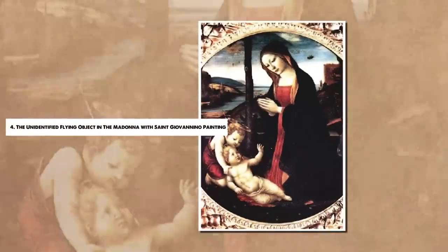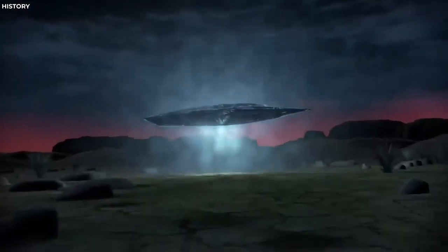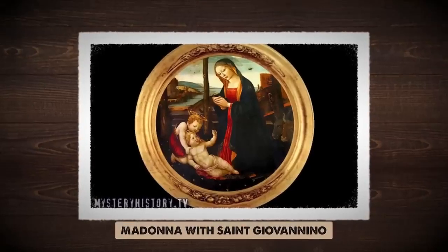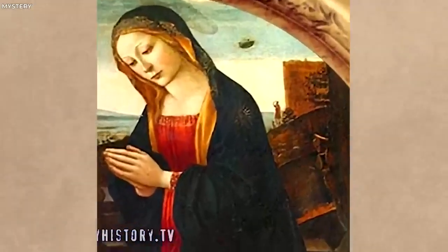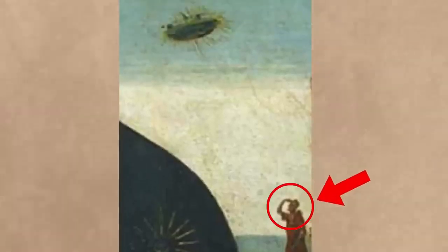Number 4. The Unidentified Flying Object in the Madonna with St. Giovannino. A recurring theme in the unexplained is the presence of anachronistic objects in historical artwork. A prime example is found in the 15th-century painting The Madonna with St. Giovannino, attributed to the Italian artist Domenico Ghirlandaio. The enigma lies not with the primary subjects, but with a peculiar element in the background. In the painting, we see the Virgin Mary with an infant St. John the Baptist. Over her left shoulder, one can see a strange, glowing object in the sky viewed by a man and his dog. The man seems to be shielding his eyes, possibly indicating the brightness of the object.